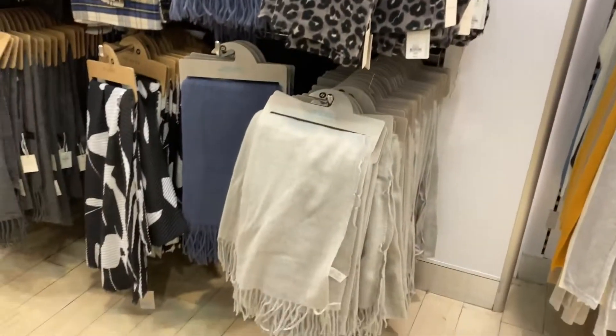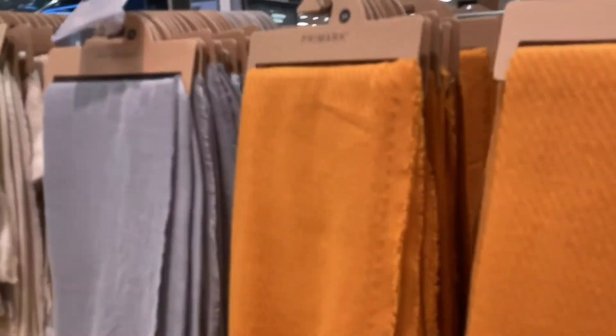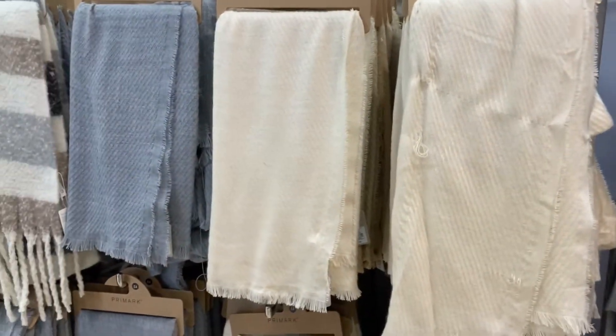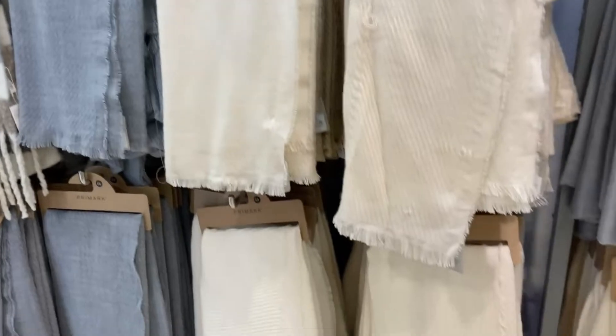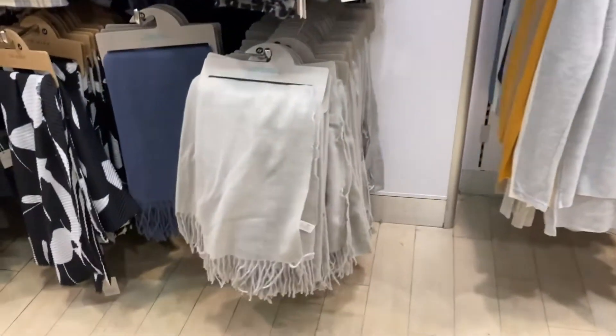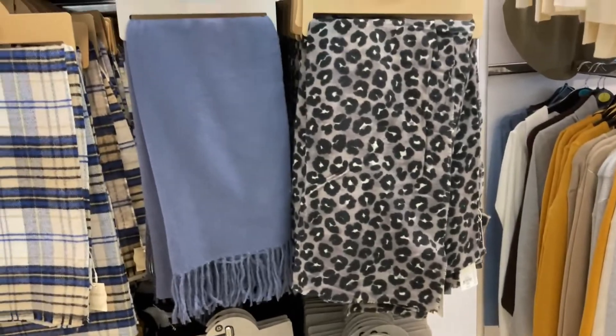Do I need it? Have I got grey scarves like that? Yes, I think I have. But honestly they come in like all these beautiful colours here - a lovely cream one, grey, so many.